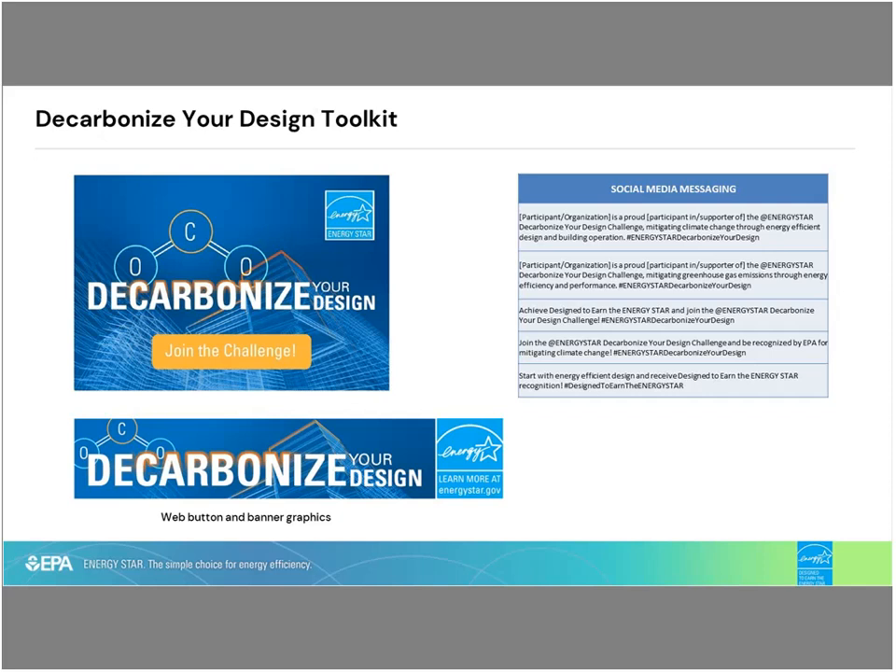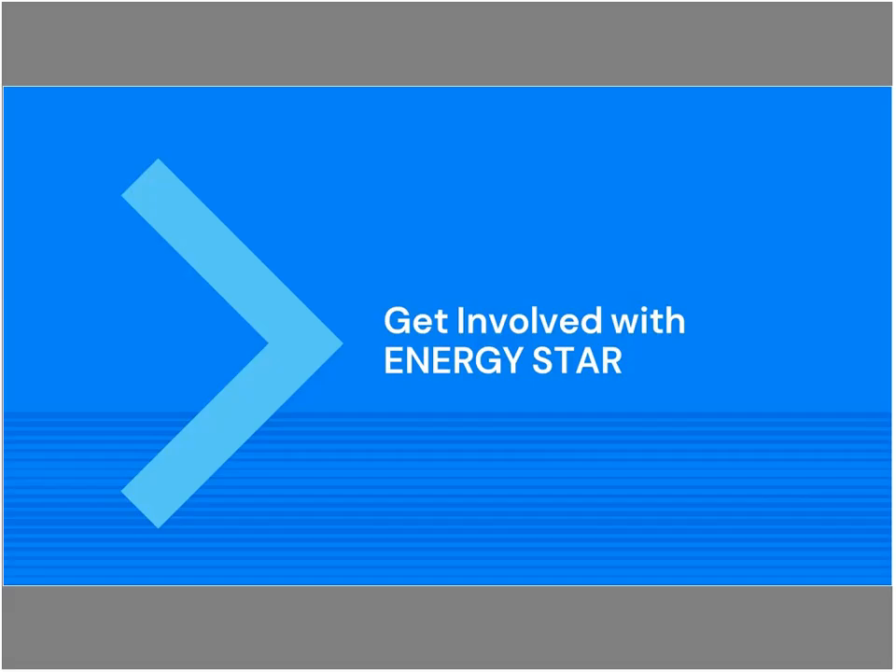We developed a toolkit to make promotion and participation simple. You can grab these images and social media messages — there's sample text right here that you can use as-is, customize as you see fit, or share with others to share with their networks. These are all intended to be digital materials that can be placed on web pages, in newsletters, email blasts, social media — you name it. By utilizing one or more of these, or taking your own spin, you would qualify as a supporter and we can post your logo and URL to the web page.